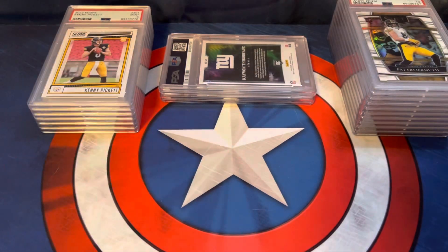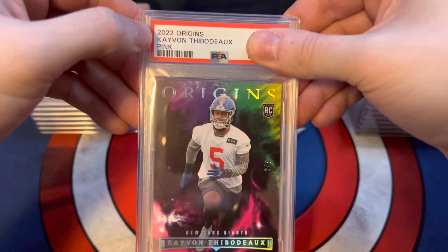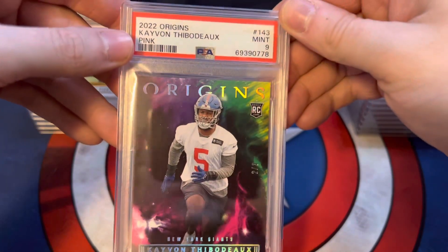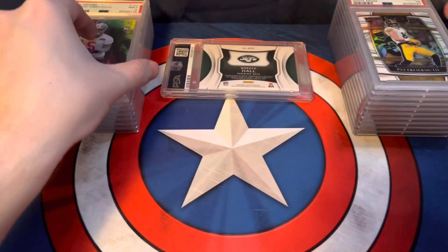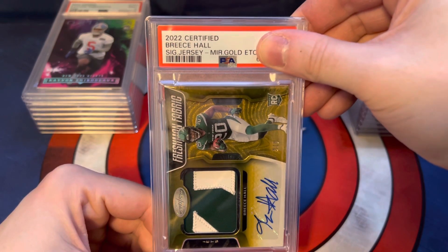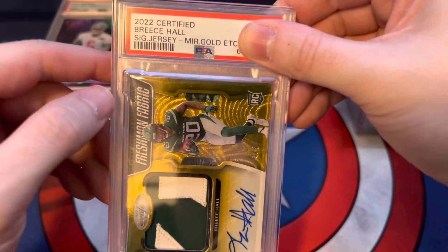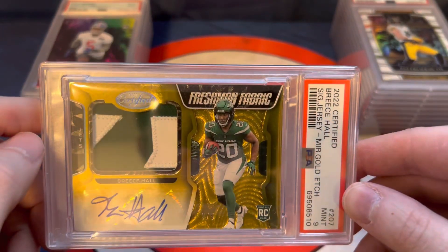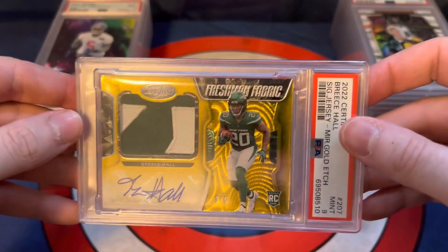These last two were some of the bigger hits we've gotten in our openings. The first is a Ke'Von Thibodeau out of 2022 Origins Pink, numbered 2 out of 3. It's a thicker card so I wasn't expecting a 10, but we got a 9. Then the last one is probably the biggest card we've opened on the channel: a 2022 Certified Breece Hall RPA gold etching, first off the line, numbered 3 out of 5 for the gold, and it scored a 9. We opened this card right after he went down with his season-ending injury, so hopefully he comes back strong to keep the card's value up.